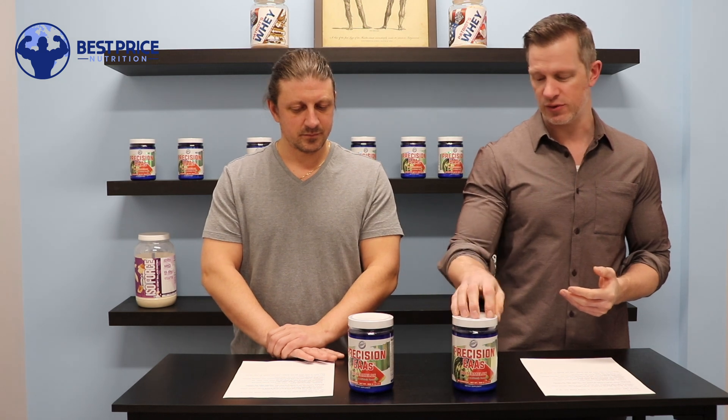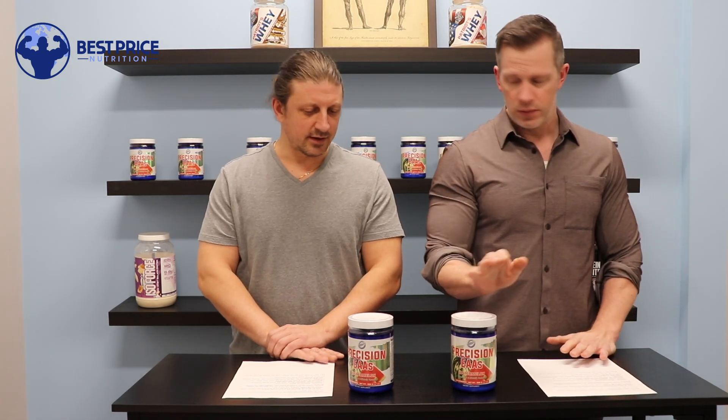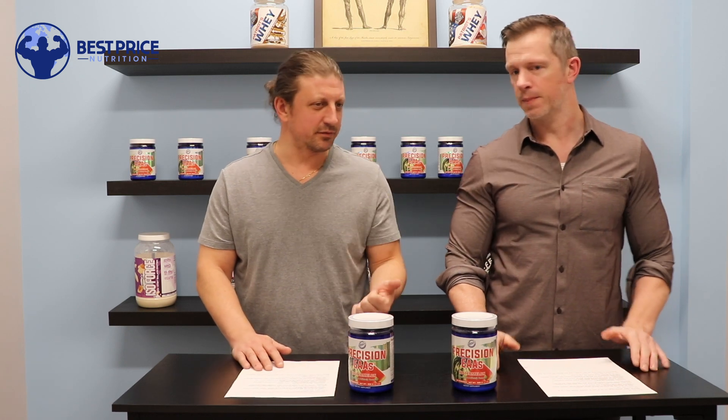EAAs and BCAAs have a number of benefits, but primarily muscle growth, muscle repair, and supporting protein synthesis — everything that a bodybuilder wants.